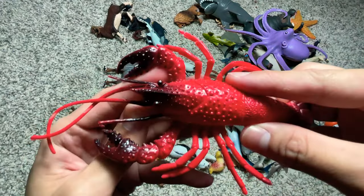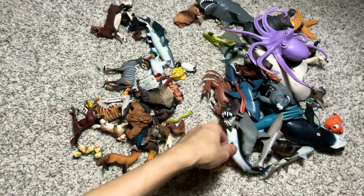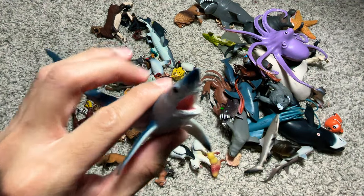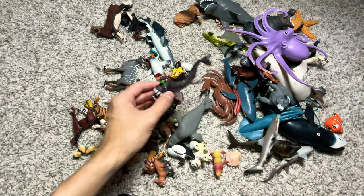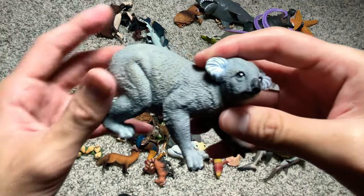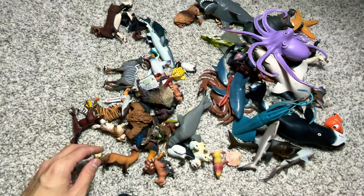And this is a stingray. Another lobster right here. This is a short-fin mako shark. Angler fish. A koala bear — not a bear.